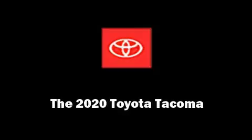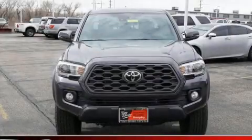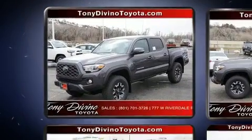Outstanding design defines the 2020 Toyota Tacoma. This four-door, five-passenger truck stands out among competitors in its class.